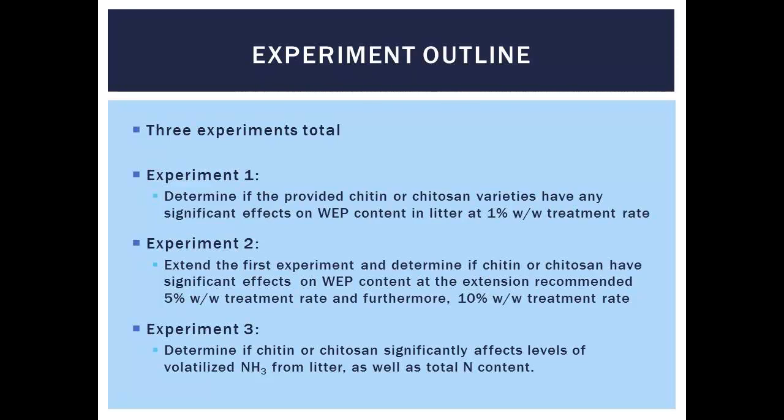We wanted a positive control — we've heard for the last two decades about alum treatment of poultry litter, so that served as our positive control. We used alum because we knew it would decrease ammonia volatilization and decrease water-extractable phosphorus. We also had a negative untreated control. We ran three separate experiments. The first was a 1% weight-to-weight treatment ratio — just a quick 30-day lab study to see if chitosan influences water-extractable phosphorus. The second extended that analysis to higher application rates. The third experiment looked at ammonia volatilization — something simple, just to get an idea of whether it potentially influences ammonia volatilization.